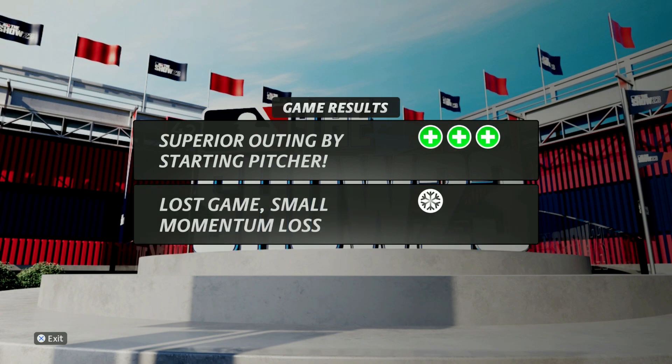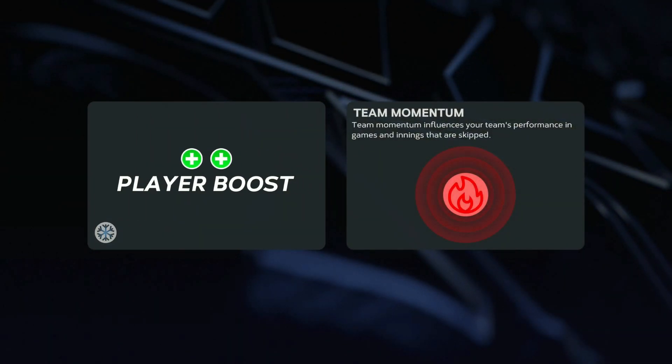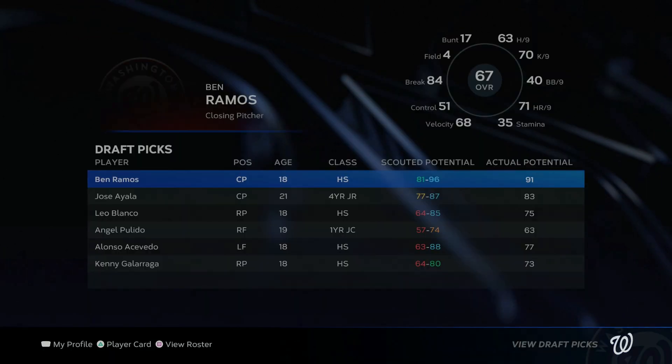Superior outing by starting pitcher — I feel like that's a lie sometimes. I thought it'd only be a two, but two pluses for a boost is better than I expected from a game like that. That negative momentum just knocked us down that far, and now we lose the series to the Astros.